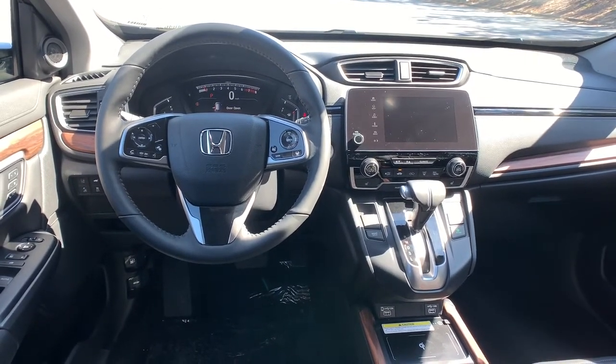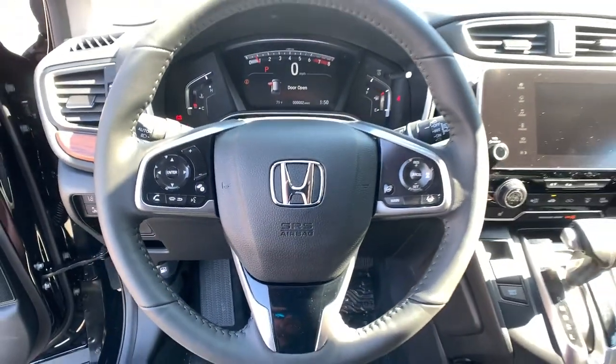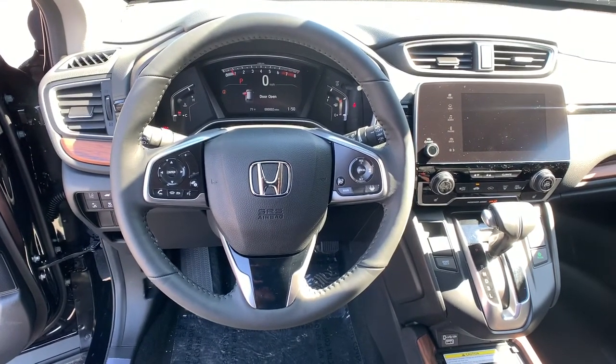Give yourself the upgrade you deserve. Get into the Honda CR-V and drive well — we'll put you behind the wheel today.